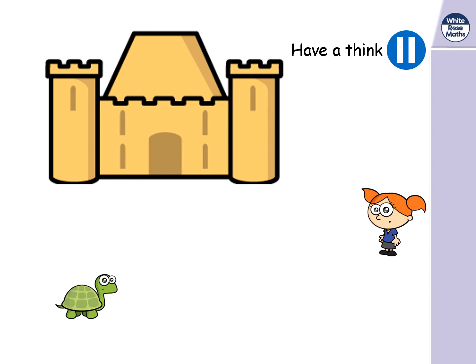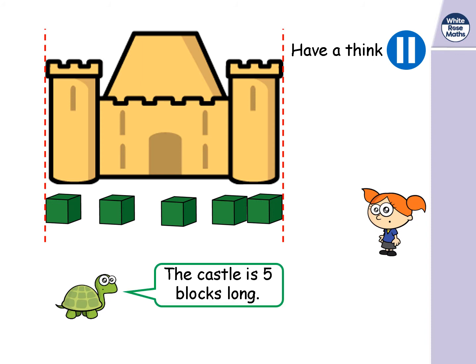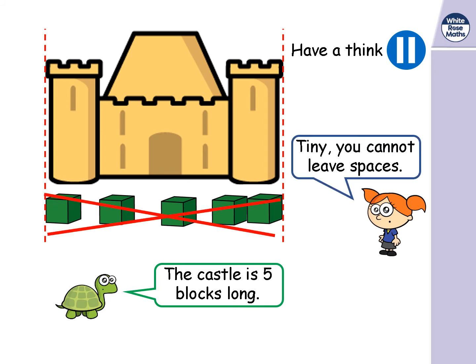Tiny the tortoise is going to use cubes instead. They're all the same size, so this is much better. The castle is five blocks long. But Annie thinks there might still be a problem — she says you cannot leave spaces; you've got to put them all together, side by side, end to end.